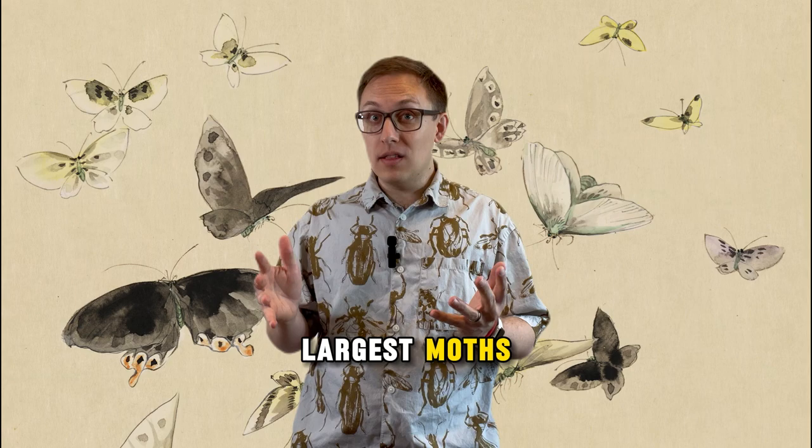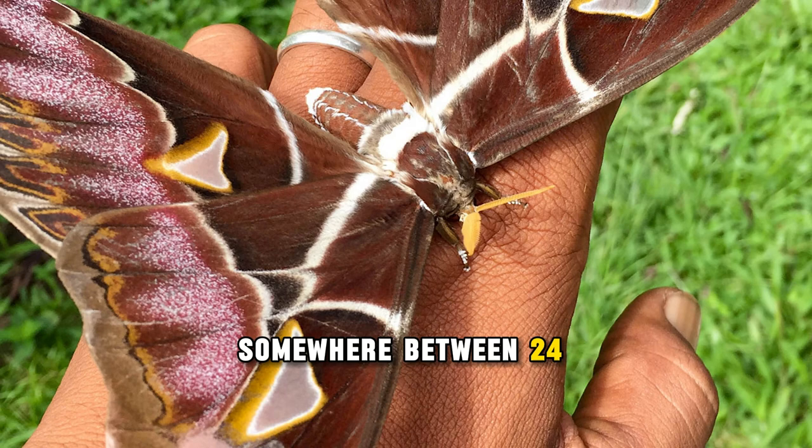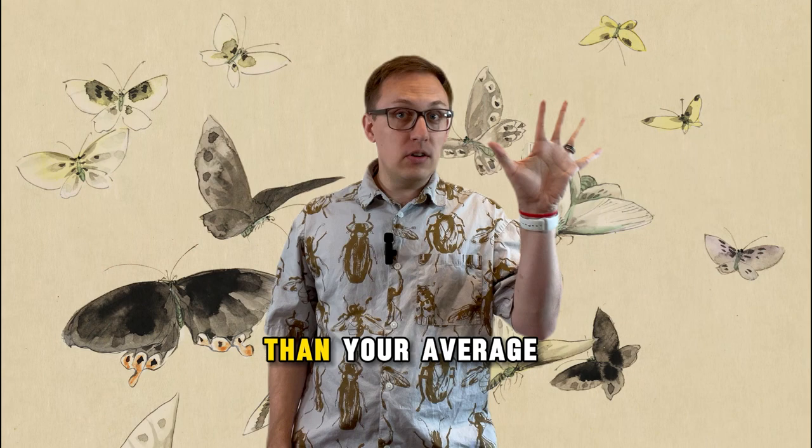Its wingspan can approach somewhere between 24 to 27 centimeters, which is nearly nine and a half inches. That is larger than your average human hand span — that is how big this moth's wingspan can be.